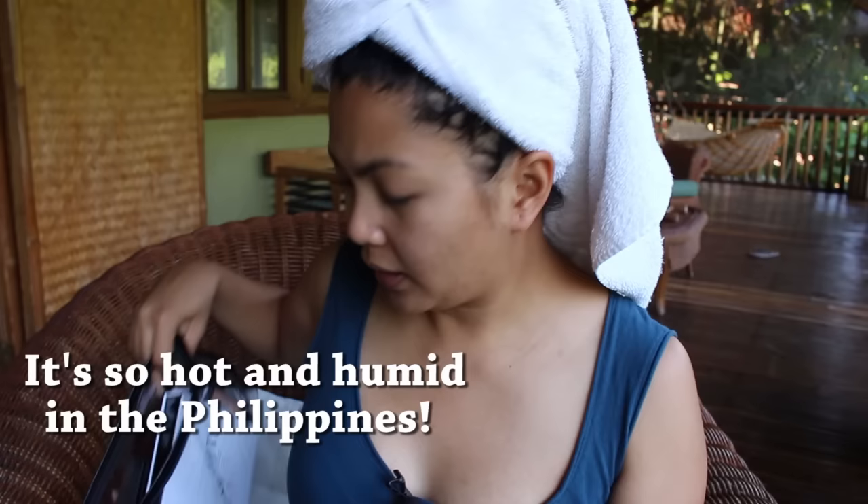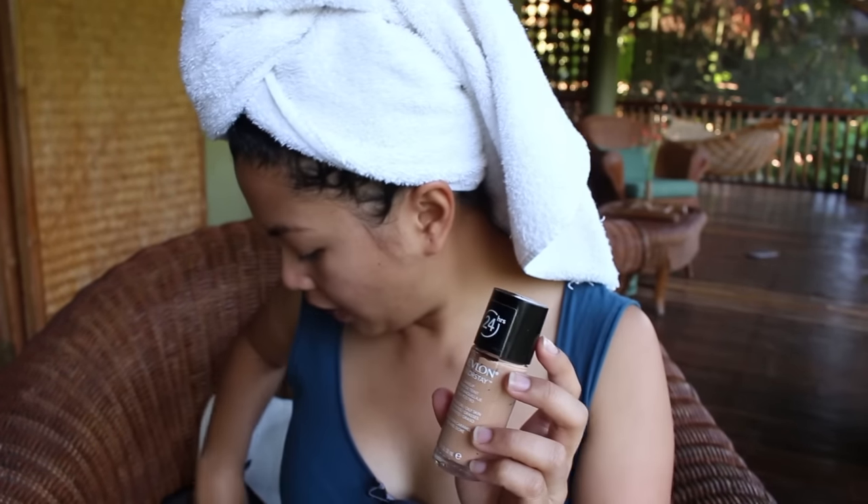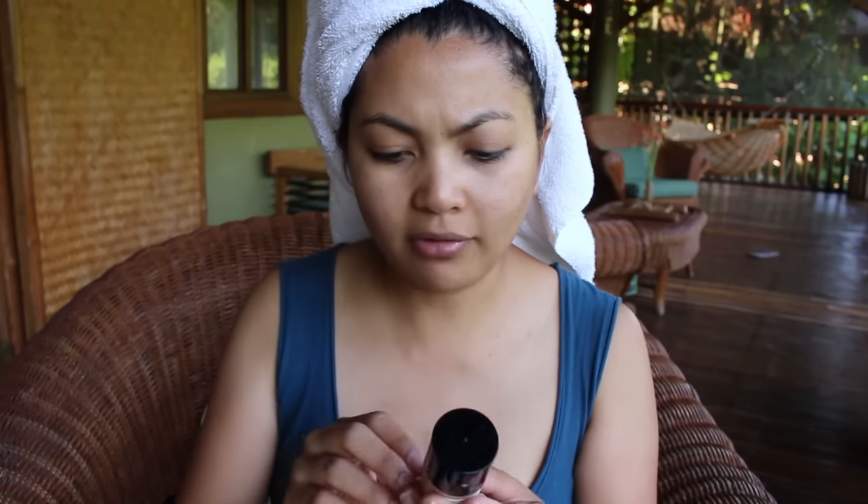Usually I use a primer, but honestly the heat and humidity is really good to my skin for some reason — my skin just feels really moisturized. So I'm not gonna put any primer on, I'm just going to go ahead and put foundation on. The foundations I brought are the Makeup Forever HD foundation, the old one, and the Revlon ColorStay foundation in golden caramel. I've been using the Revlon one — it stays on my face all day and night, and my makeup just glides on super smooth.